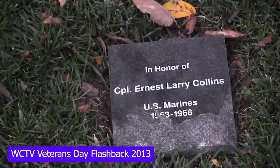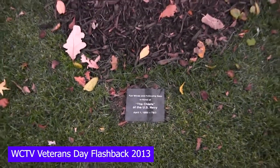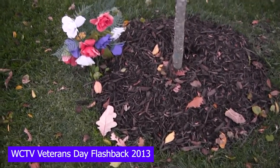As you continue to pay your respects and honor those who have served, you will find small memorials scattered around the ground. These small plaques recognize individuals who have lost their lives or are currently fighting for this country.